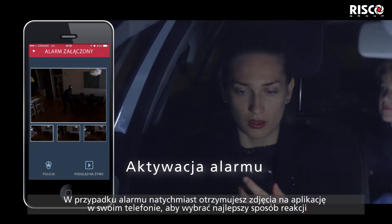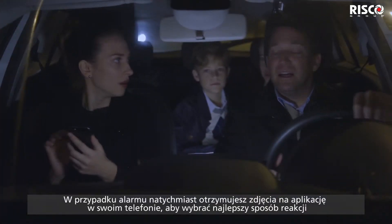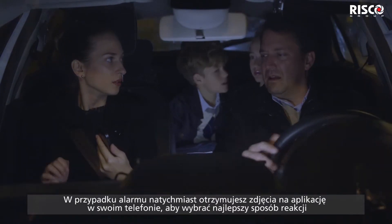In the case of an event, you immediately receive images to your app so that you can decide the best course of action.